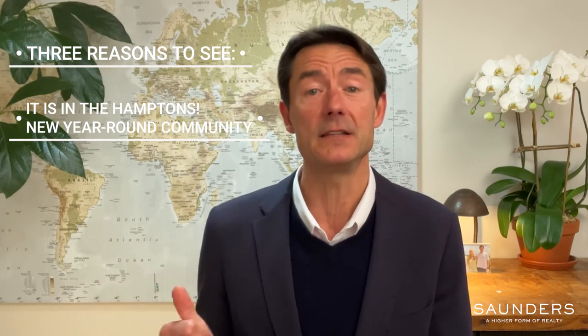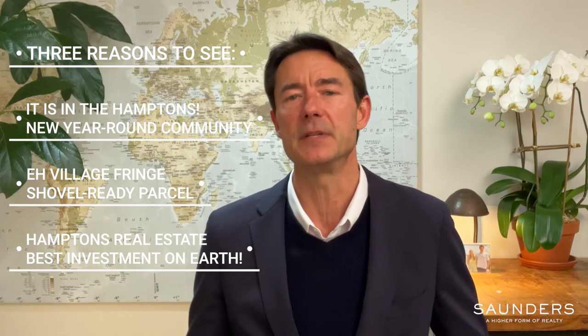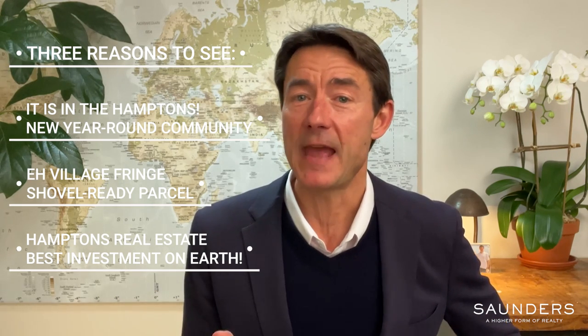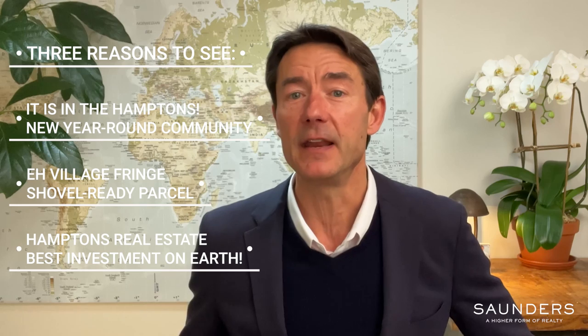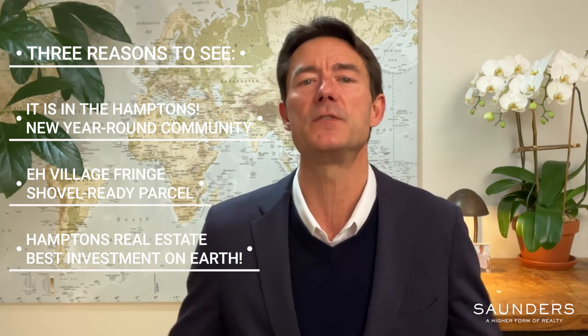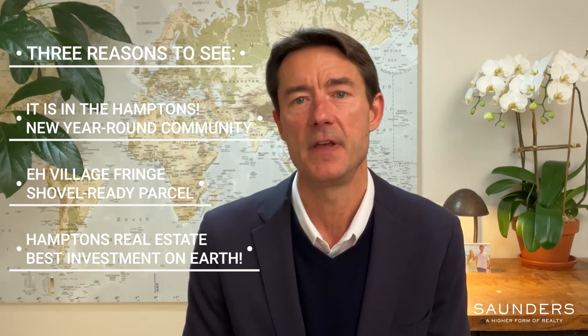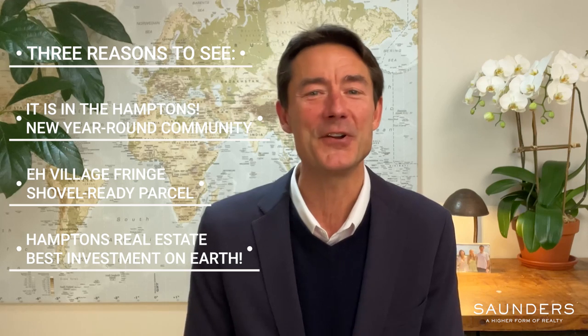Those are my three reasons: it's located in the Hamptons; it is an ideally located builder's acre of Hamptons land on the village fringe of East Hampton; and three, when professionally managed and thoughtfully located in a balanced investment portfolio, Hamptons real estate has proven successful at growing and preserving wealth for generations. Thanks for watching — reach out anytime to talk about this rare offering or anything Hamptons real estate. I am here to help any way I can.